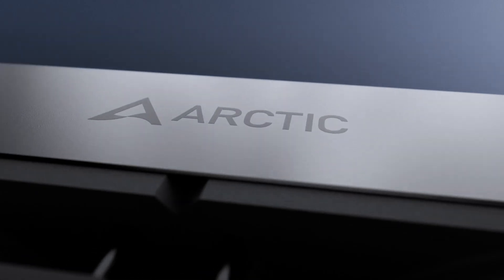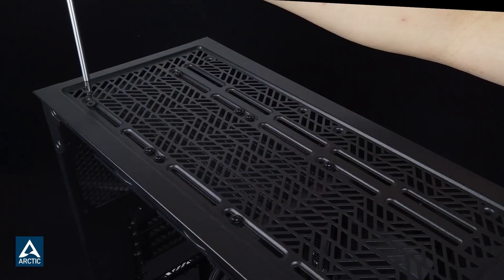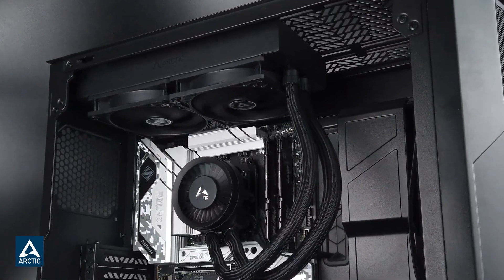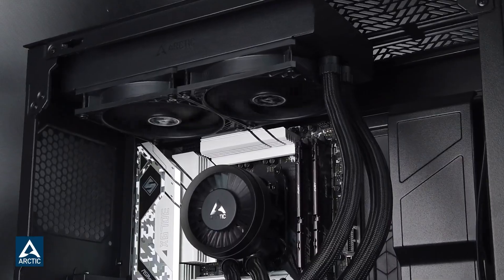Overall, the Arctic Liquid Freezer 3 280 ARGB is ideal for gamers and content creators who need reliable cooling, quiet operation, and a bit of RGB flair at a competitive price point.